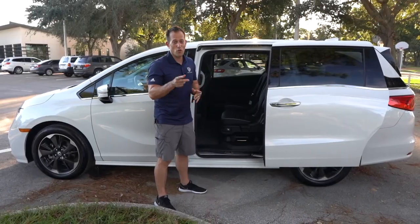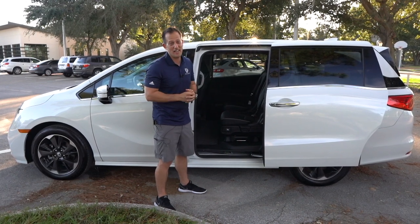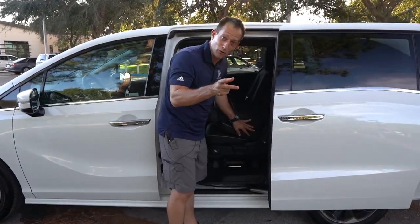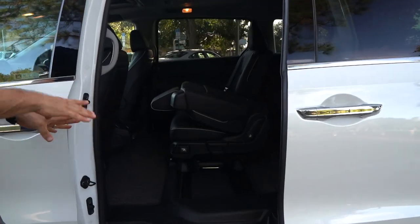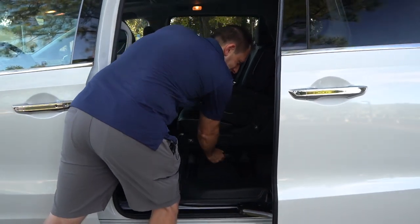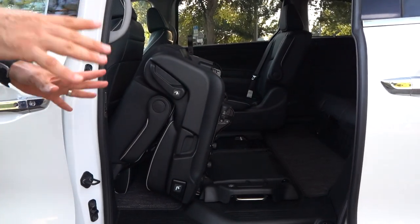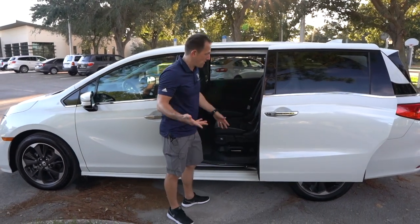The Honda Odyssey has a lot of firsts — features you'll only find on an Odyssey, not on lesser minivans and definitely not on an SUV. We have Magic Seats — magic sliding and folding seats overall. I'm going to pull this lever and watch: there's your magic sliding seat. You can slide the seats back and forward very easily. You can also fold the seat flat to get it completely out of the way. This really shows the versatility and usability of this amazing minivan.